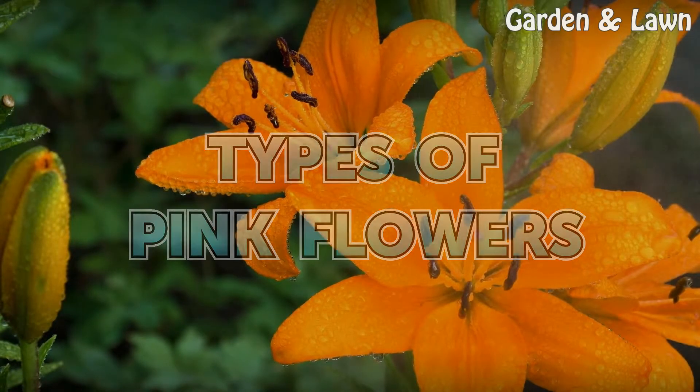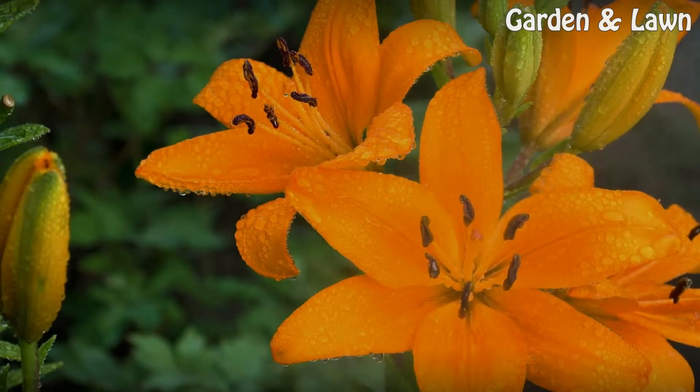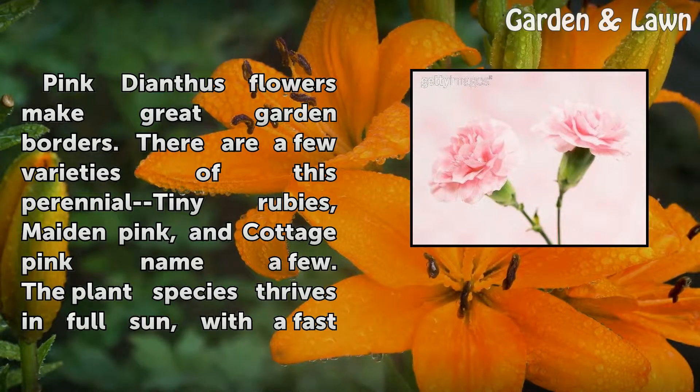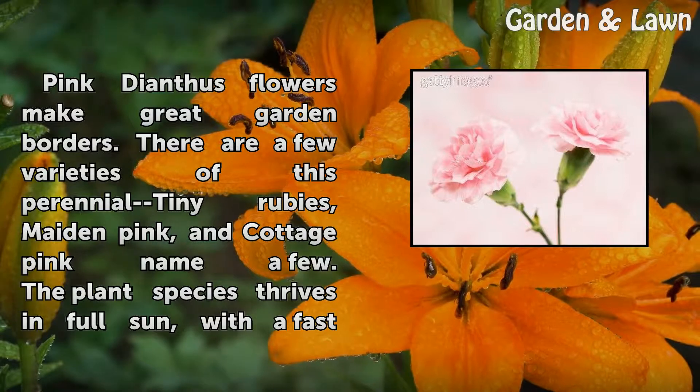Types of Pink Flowers. Pink Dianthus flowers make great garden borders. There are a few varieties of this perennial: Tiny Rubies, Maiden Pink, and Cottage Pink, to name a few.